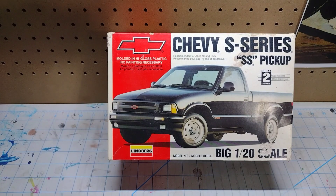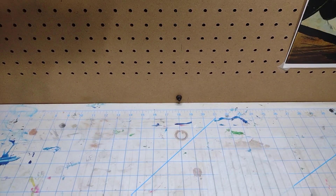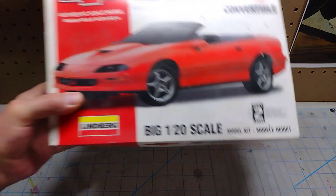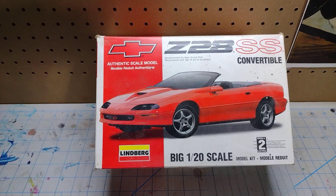A big one — 1/20th scale — and as far as I can tell everything's in the box. And last but not least, another big 1/20th scale Camaro. As far as I can tell everything is in the box, and I'll find out once I dig through it more and compare everything with the instructions.